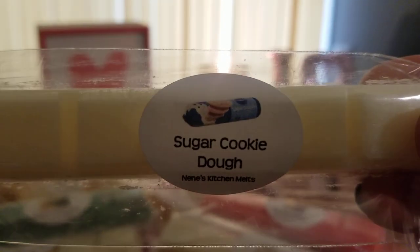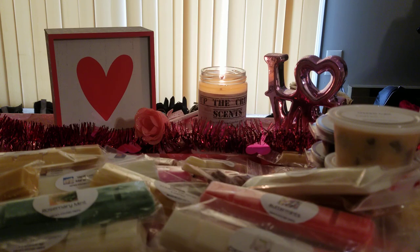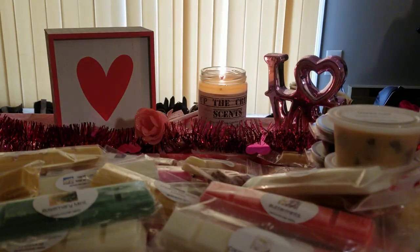I grabbed sugar cookie dough — love it, smells exactly like sugar cookie dough, nice and strong. The last one is serendipity. I try everybody's serendipity and I can't remember if I got it last time because I don't bother looking at my order history. Hers is okay — it's a little too heavy on the cherry for me, but it's not horrible.